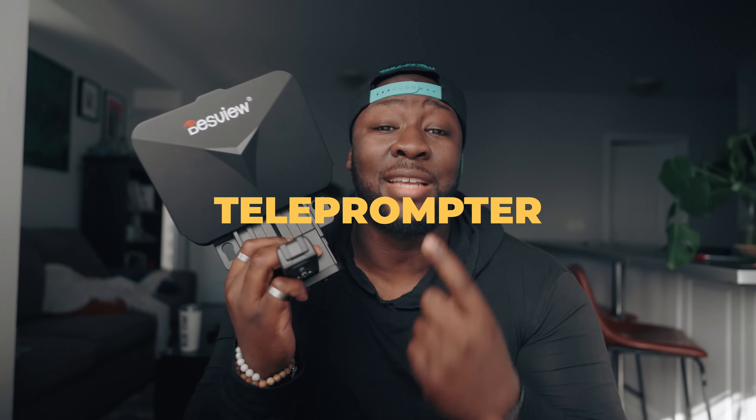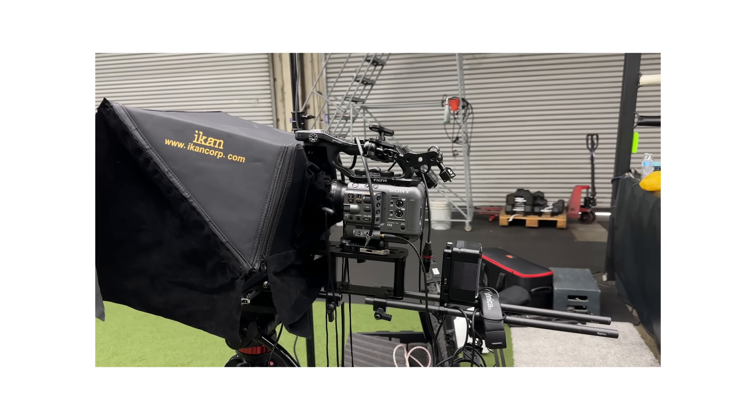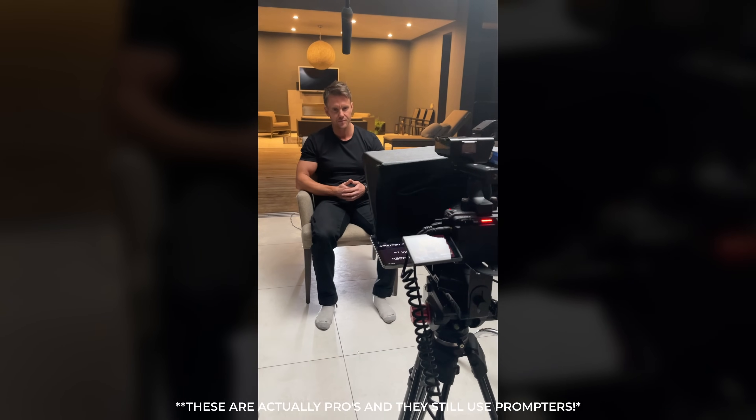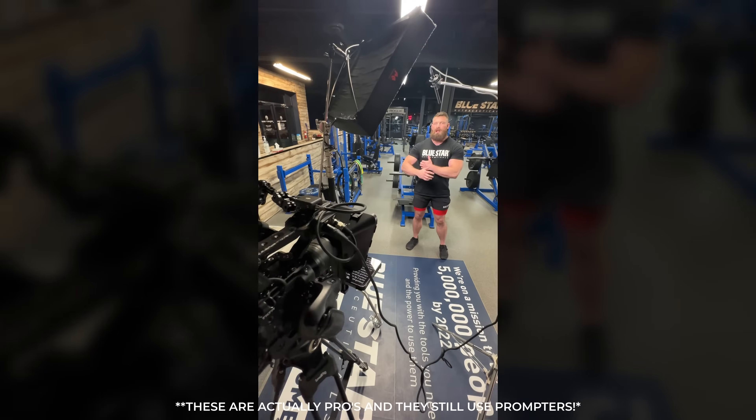The second category is a teleprompter. I've been using one for quite a while because a lot of my work involves ads for Facebook or Instagram, and talent doesn't always remember their lines — some scripts are really long and I don't blame them. In terms of how it helps your freelance career, it's pretty self-explanatory: if talent has to deliver very specific lines, using a teleprompter makes a lot of sense because they can just read off the screen.